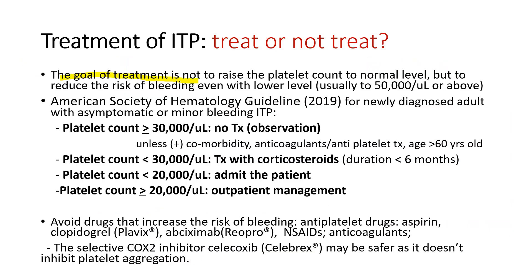The goal of therapy is not to raise the platelet count to normal level, but to reduce the risk of bleeding. We like to raise the platelet counts to 50,000 or above. American Society of Hematology recommends no treatment, just simple observation, when new patients present with platelet counts over 30,000 and when they have no bleeding or may have only minor skin bleeding.